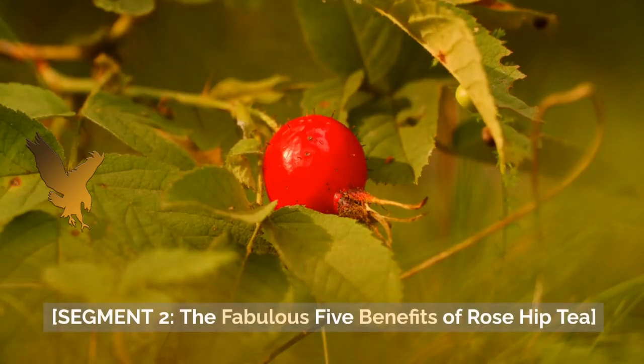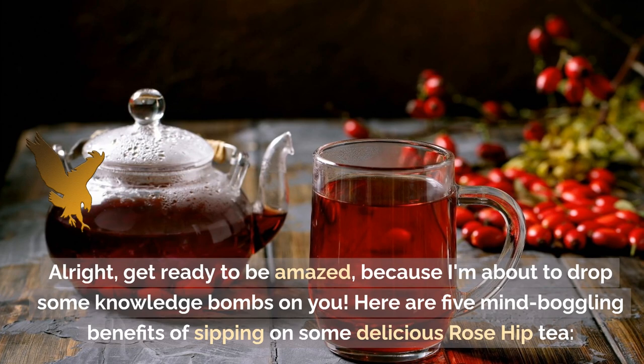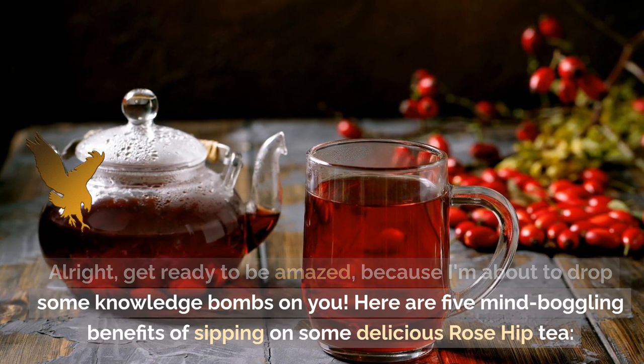Segment 2: The Fabulous 5 Benefits of Rose Hip Tea. Alright, get ready to be amazed, because I'm about to drop some knowledge bombs on you. Here are 5 mind-boggling benefits of sipping on some delicious Rose Hip Tea.